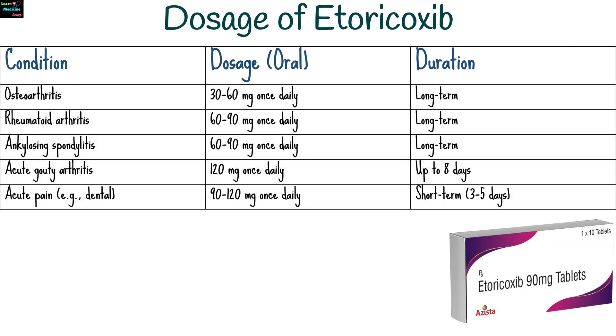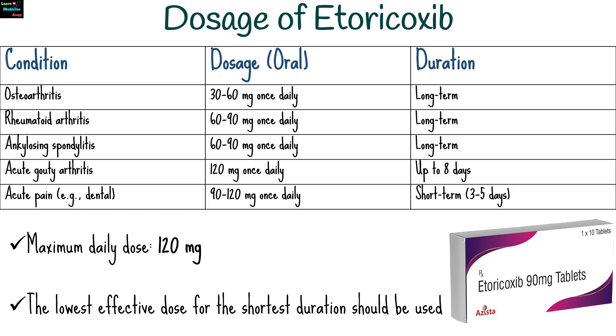The dosage of etoricoxib depends on the condition being treated, ranging from 30 mg to a maximum daily dose of 120 mg. The lowest effective dose for the shortest duration should be used.